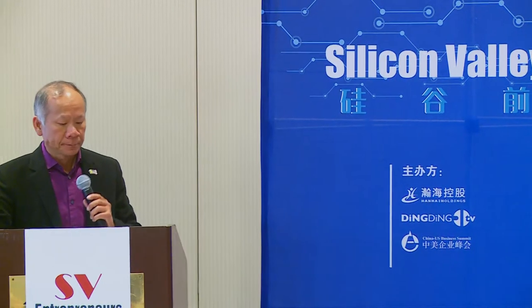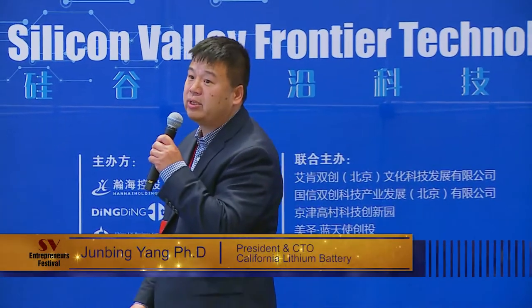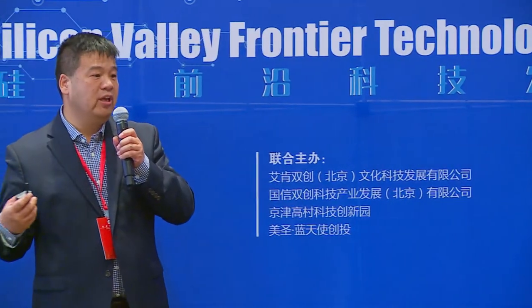Good afternoon. My name is Jun Bing-Yang. I'm the president and CTO of California Lisa Battery. I'm very happy to introduce our company and our product, which is called a silicon graphite composite. This material is a key material for lithium-ion battery, which is the major component for power tools, cell phones, and electric vehicles.